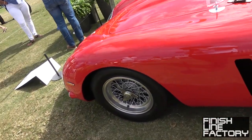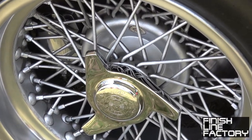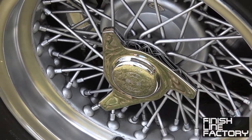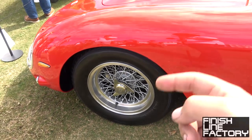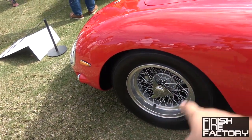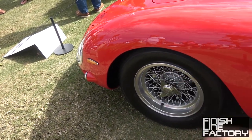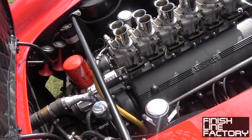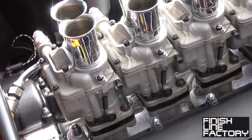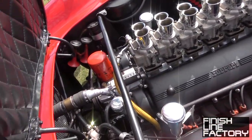It's also got knockoff wheels — and by knockoff I don't mean fake. That center portion you hit with a hammer to loosen and remove the wheel, then screw it back and smack it the other way to tighten. And here's the three-liter V12 with six carburetors. Balancing two is difficult enough — can you imagine balancing six? Absolutely incredible.